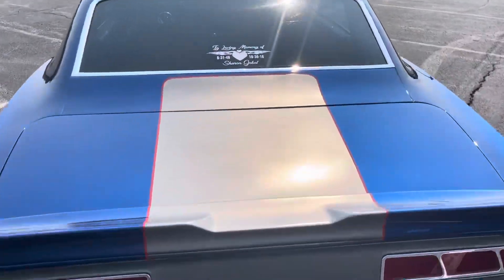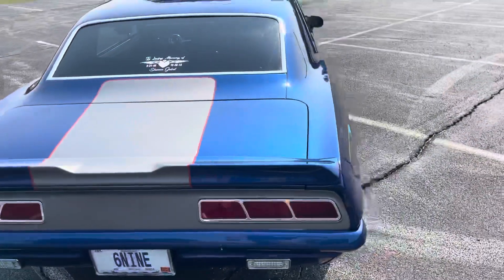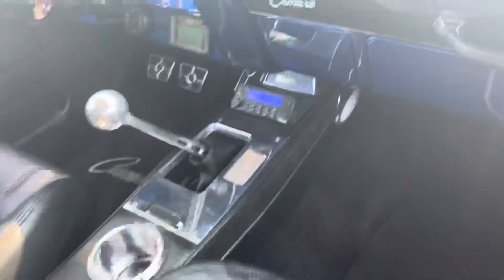It's named Sharon, after my mother — that's the best part about the car right there. Killer TMI interior.